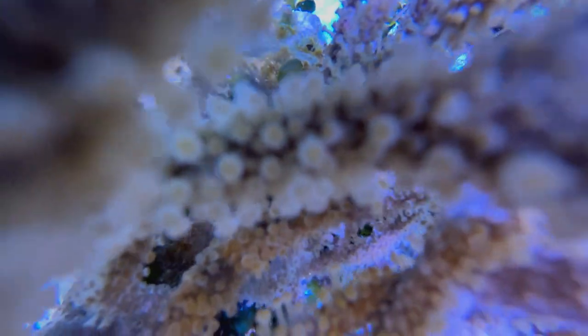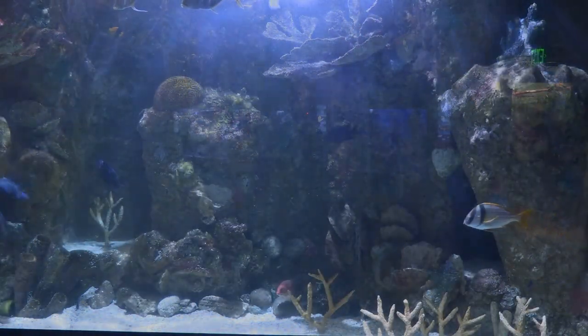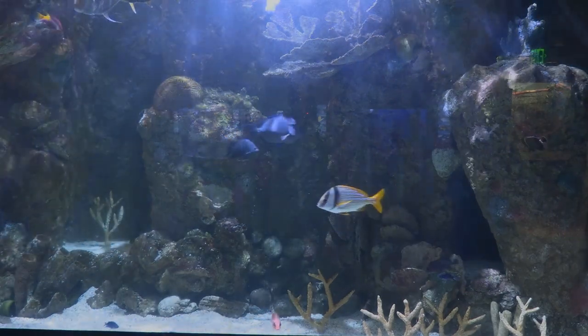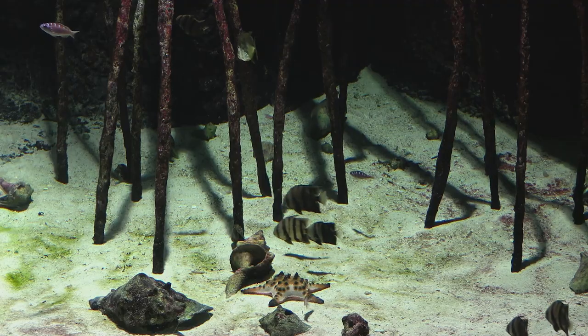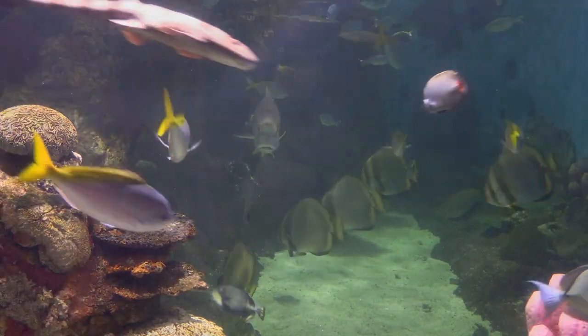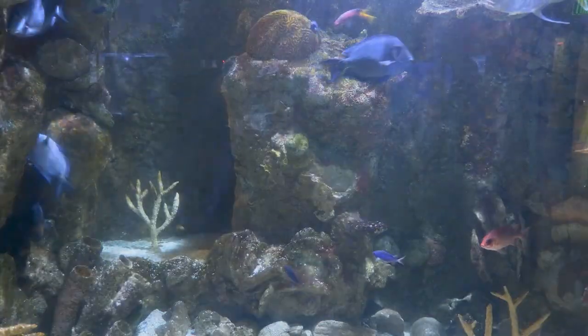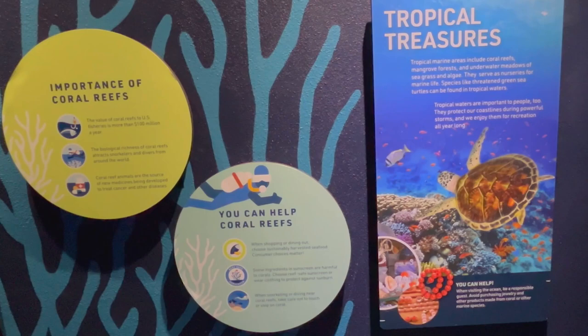Coral has symbiotic algae called zooxanthellae that photosynthesize and give coral its vibrant colors — different strains produce different colorations. The coral gets nutrients from the algae, but also from plankton, because most coral is also eating. They have feeder tentacles, little mouths, and each polyp can take in food. They're all different colors and shapes — beautiful things. We have a large Atlantic tank and a mangrove exhibit showcasing animals from Florida and the Caribbean, as well as animals you'd find on our coastline like spadefish, lookdowns, burr fish, triggerfish.